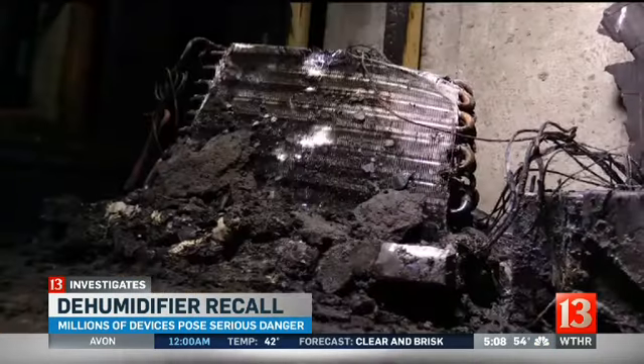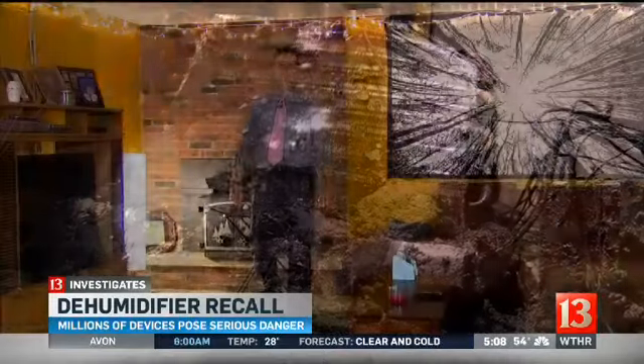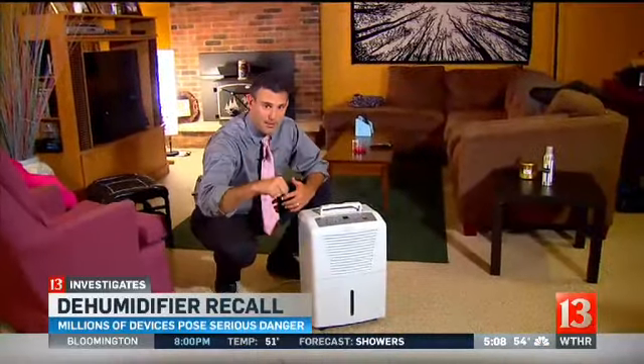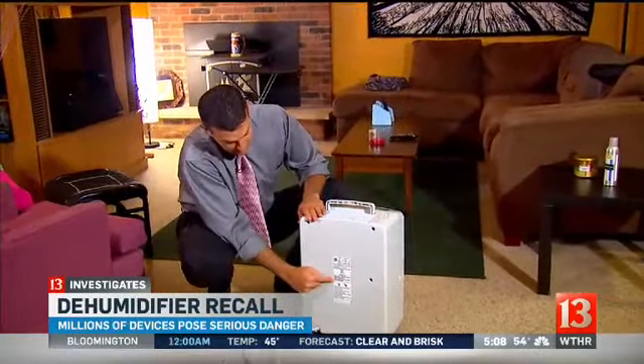"People need to know this — they need to check these units because it could save a life and a lot of heartache." So is your dehumidifier a fire hazard? Here's how you can find out. Go get a pen and some paper and go down to the basement, find your dehumidifier, and turn it around. You'll find the label back here.